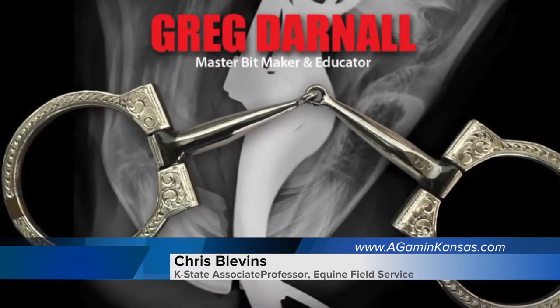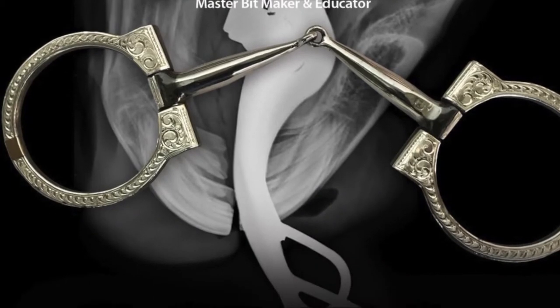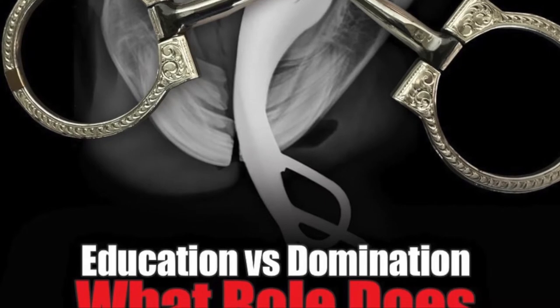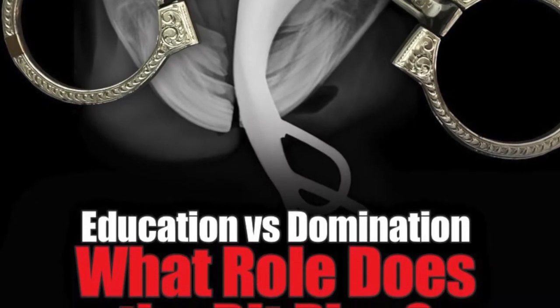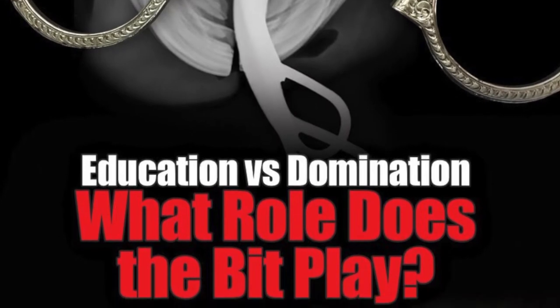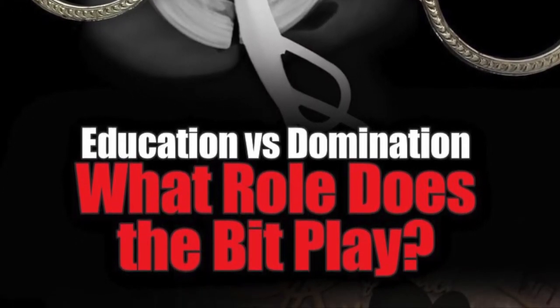Today, joined here by a very important guest — we have Mr. Greg Darnell. Mr. Darnell is a great gentleman and speaker; an educator about bits and how the bit potentially could affect horses. Just tell a little bit about your biggest interest as you've evolved through bitmaking and education.